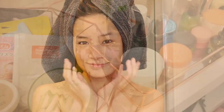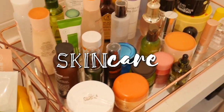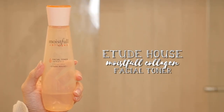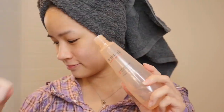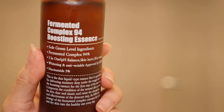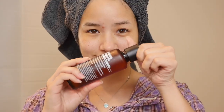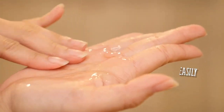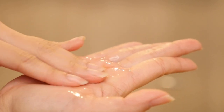After the shower I just apply some mist, and now let's move on to the skincare. First step is toner, so I'm taking my Etude House Moistful Collagen Toner and patting it onto my face. Next I'm going to apply essence — I'm using the Purito Fermented Complex 94 Boosting Essence. I love this because it's so moisturizing and your skin just absorbs it so easily. If my skin is feeling dry I just put on another layer and it makes such a difference.